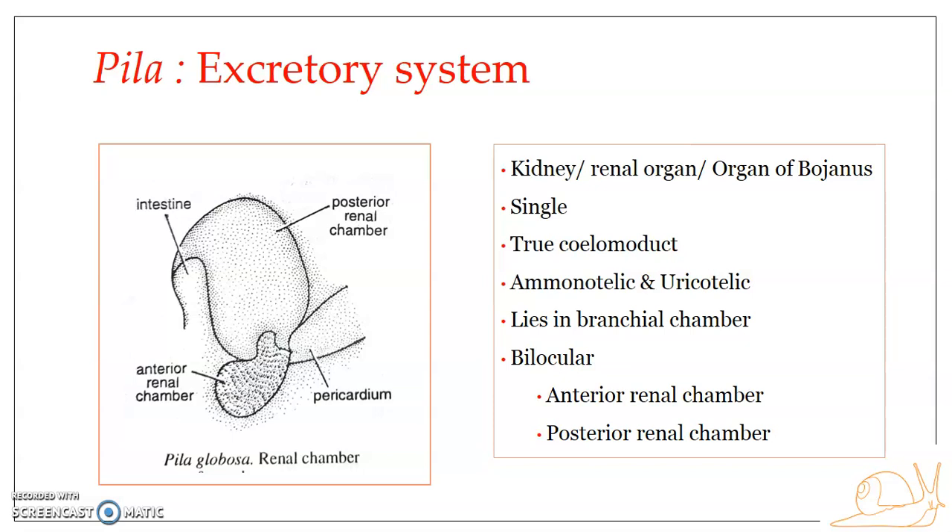When on land, Pila reduces water loss by shifting from ammonotelic to uricotelic excretion. They are both ammonotelic and uricotelic based upon which environmental condition or habitat they are in.